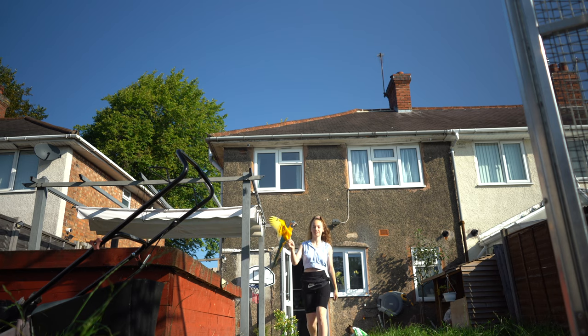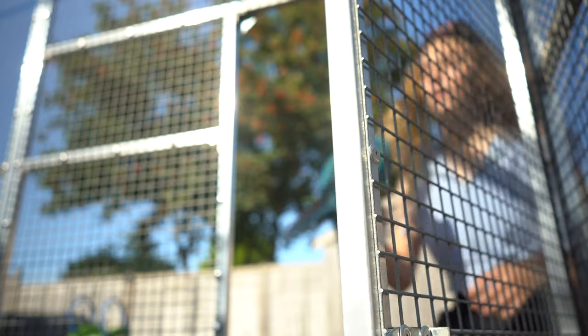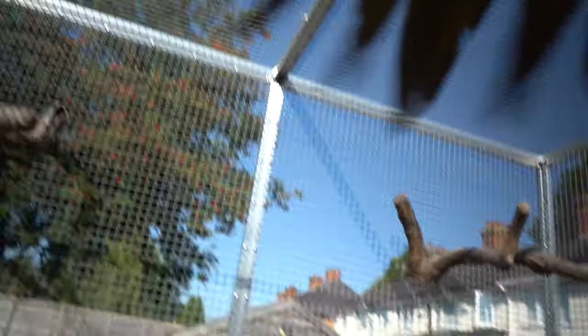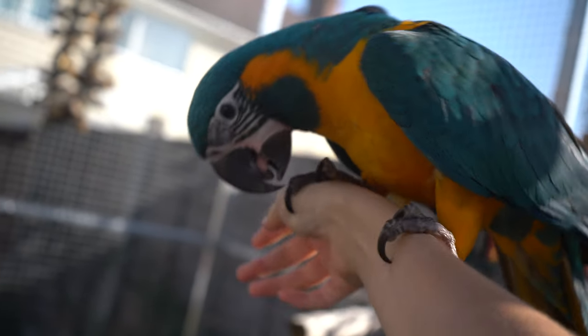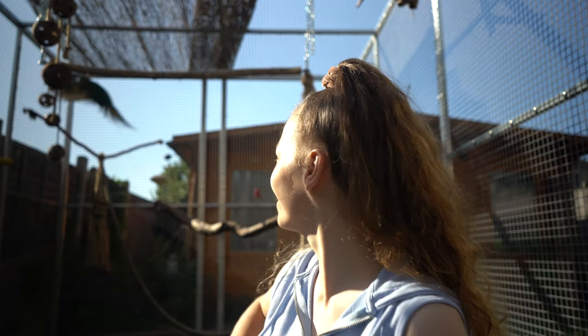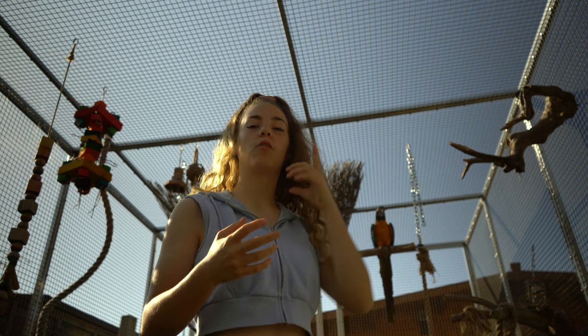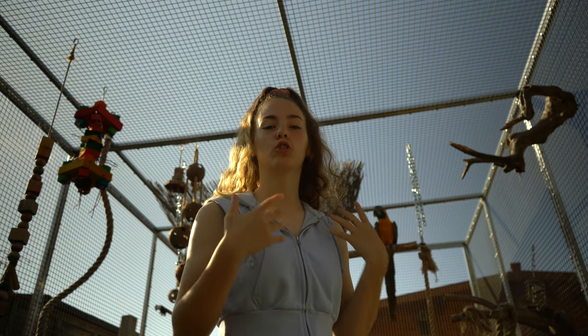Then at around 9:30, we put Flix in the aviary for a bit — just let her have a stretch, a fly around, and play with her toys. We normally put Flix in the aviary to train, and before we take Flo for a fly, we obviously put her in the air to give her some fly time. Whilst we're in the aviary with Flix, we also do training with her — like recall or tricks.